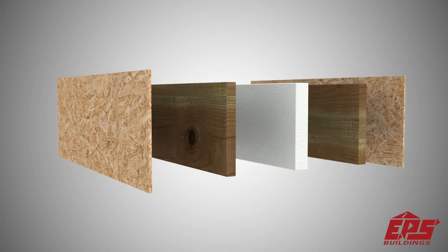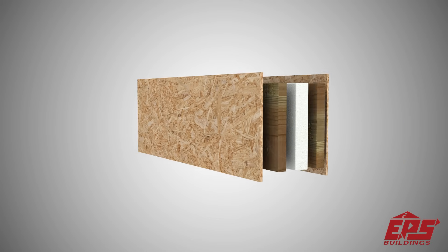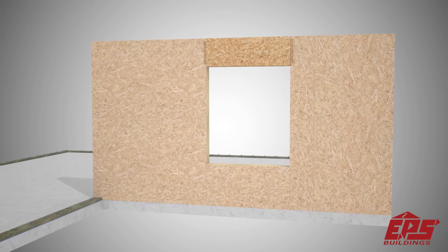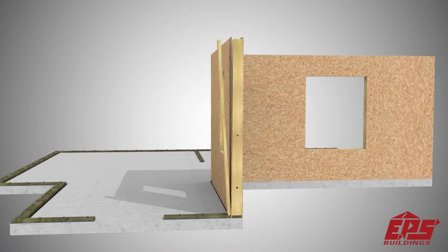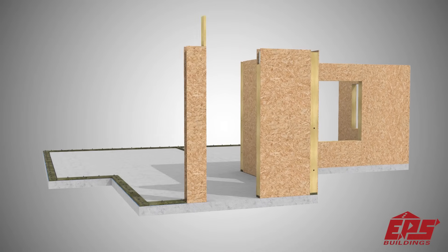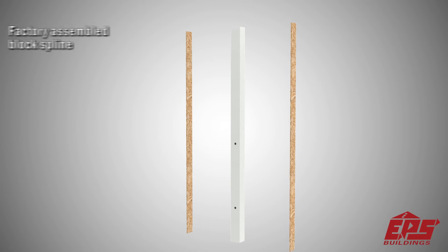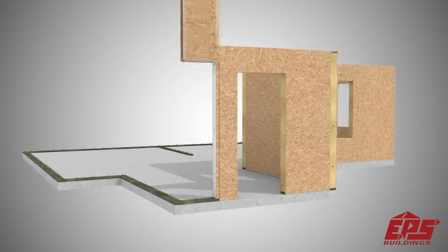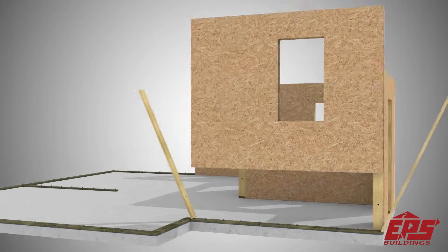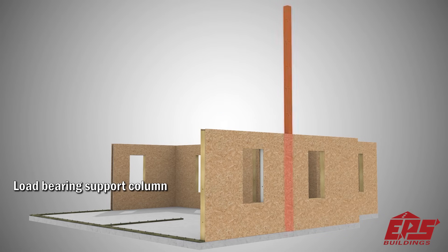EPS packages include pre-assembled, factory insulated headers, along with window and door cutouts designed to match each custom-designed home. Adjoining panels are connected using a block spline system and approved fasteners. All EPS panels are numbered and marked, meaning walls go together quickly as they tilt up and are put in place.